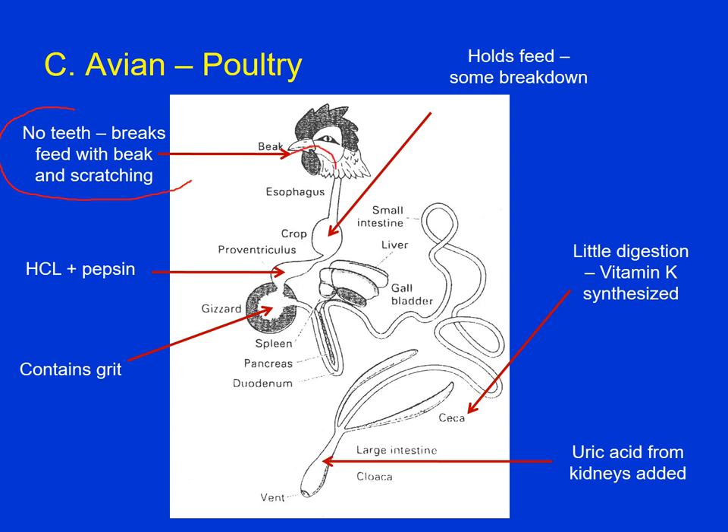Very little digestion takes place in the crop — the feed is moistened, and the crop is more or less just a storage area before we get into the proventriculus. The proventriculus is the true stomach, just like the stomach in a pig — hydrochloric acid and pepsin are released there. Then we get into the gizzard, which is a very muscular organ. It may contain some grit — stony-like material to help grind the feedstuff. So rather than teeth reducing particle size, we wait till we get into the gizzard.